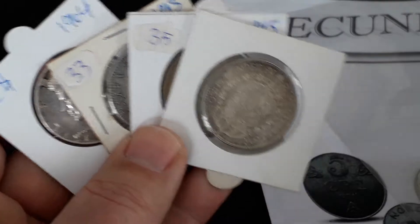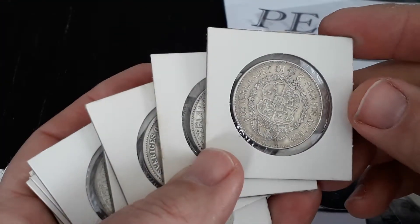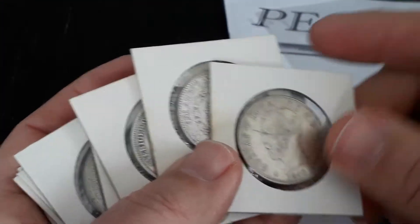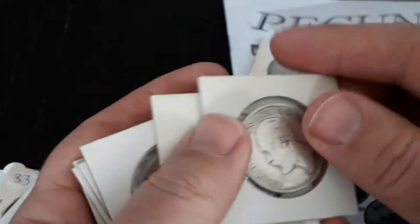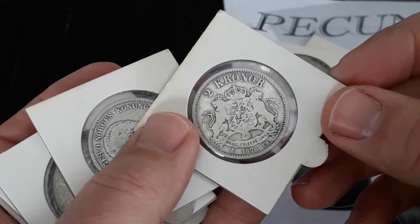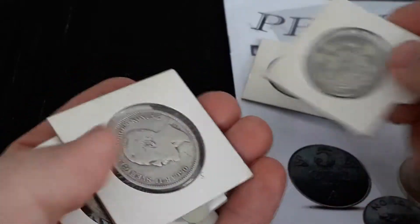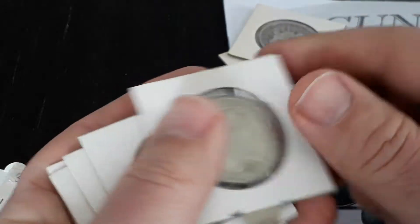I have more of these two-crown coins. Always swimming in them! Here's one from 1876, and another from 1877.